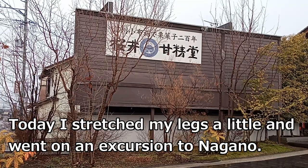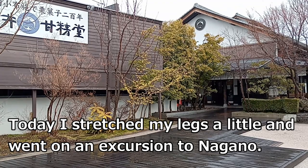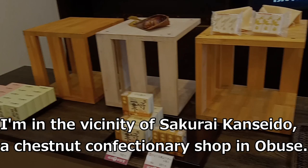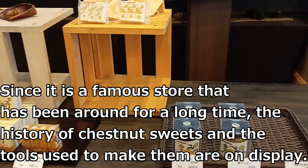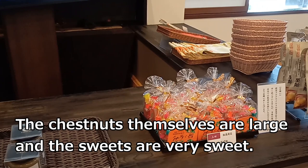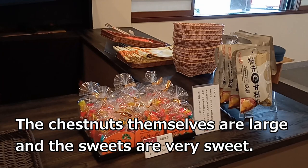Today I stretched my legs a little and went on an excursion to Nagano. I'm in the vicinity of Sakurai Kanseido, a chestnut confectionery shop in Obuse. Since it is a famous store that has been around for a long time, the history of chestnut sweets and the tools used to make them are on display. The chestnuts themselves are large and the sweets are very sweet.